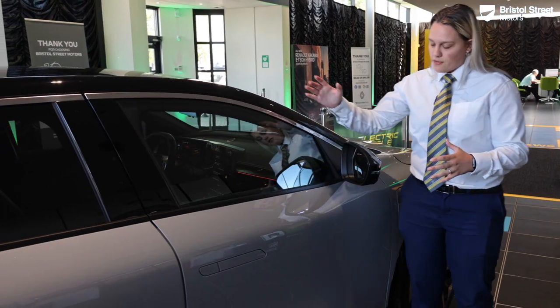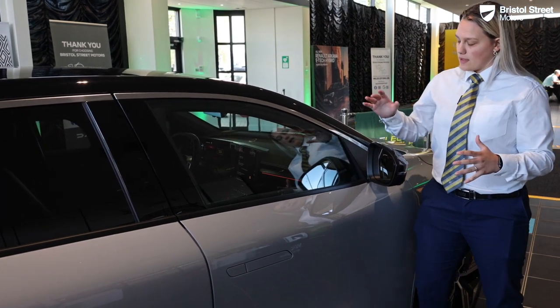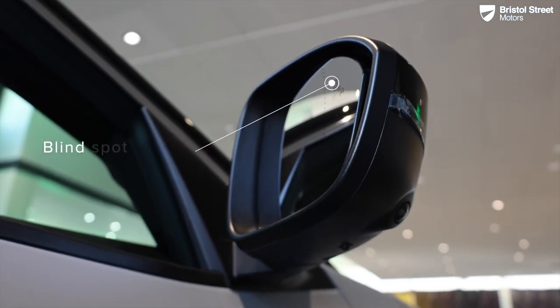Moving up into the area of the vehicle, you've got your fantastic contrasting black wing mirrors along with the roof, giving it an excellent overall look. You do also have a camera in here to give you added protection when driving and reversing.